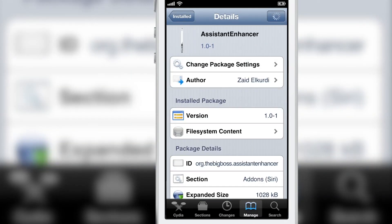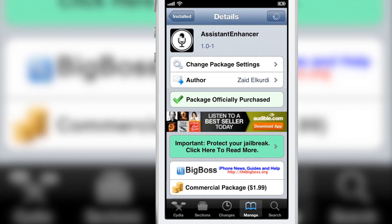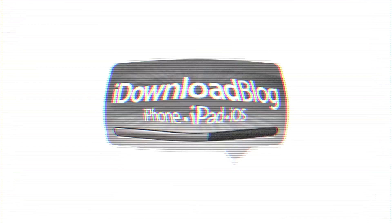So this was Assistant Enhancer. It is a jailbreak tweak available on CDS Big Boss repo for $1.99 that allows you to get much more out of Siri. Let me know what you guys think in the comment section. This is Jeff with iDownloadBlog.